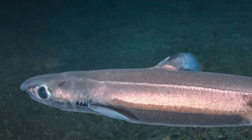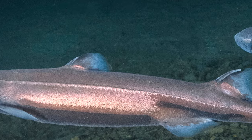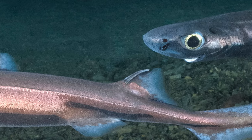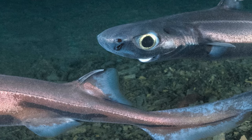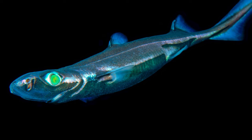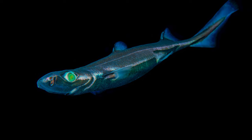They use that light to hide from other animals that might want to eat them — we call those predators. Ocean predators that live in the deep sea swim around looking up to see the shadows of smaller fish above them that they might like to snack on. But velvet bellies have special lights on their black belly that erase their shadow and make them very hard to see.